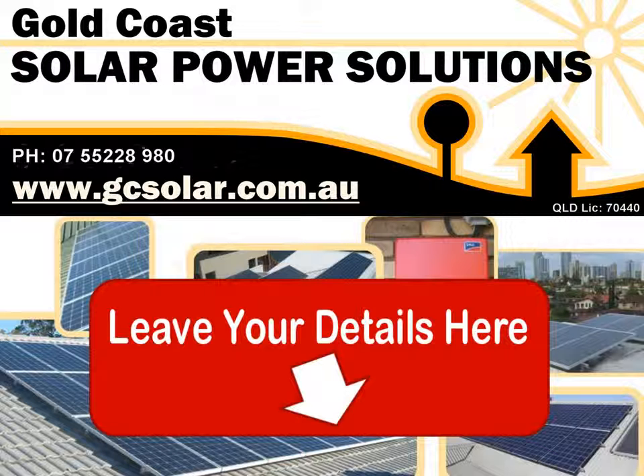For more information and to organise your free, no obligation site inspection, leave your details in the form below this video and we'll be in touch as soon as possible. Thank you.